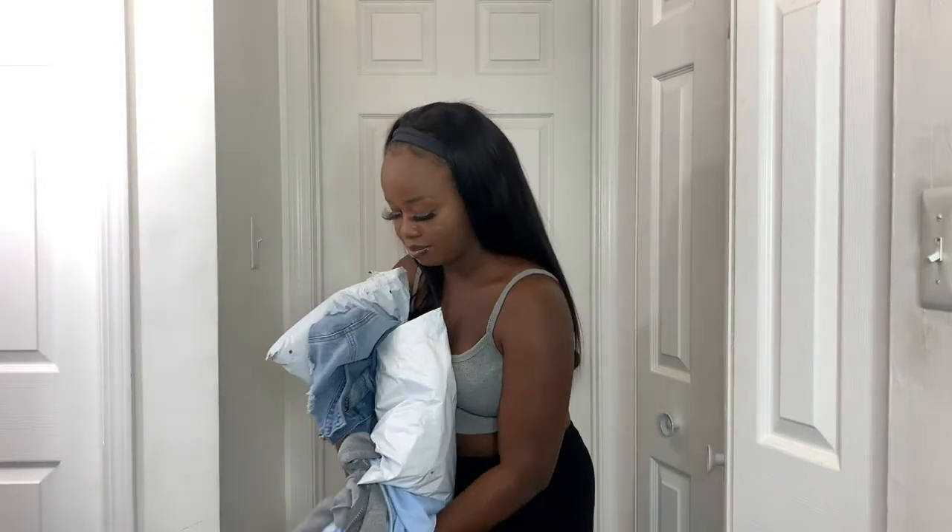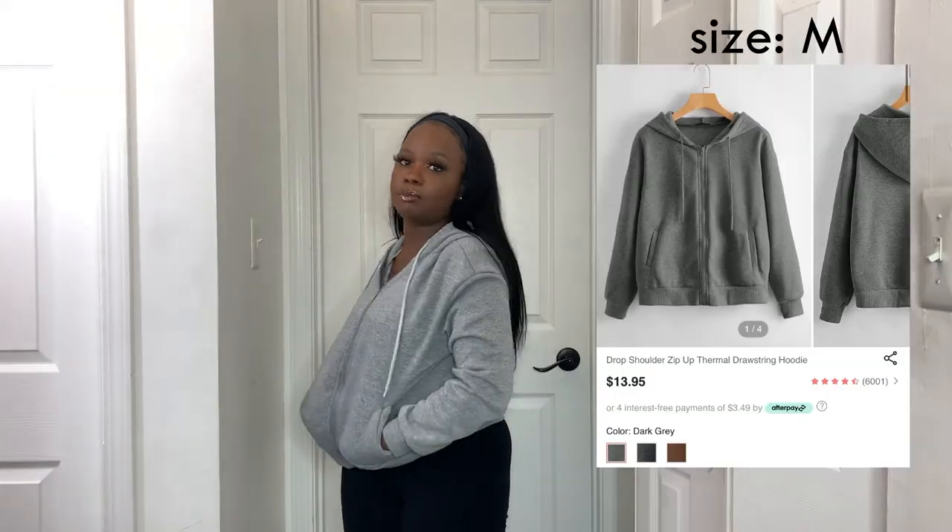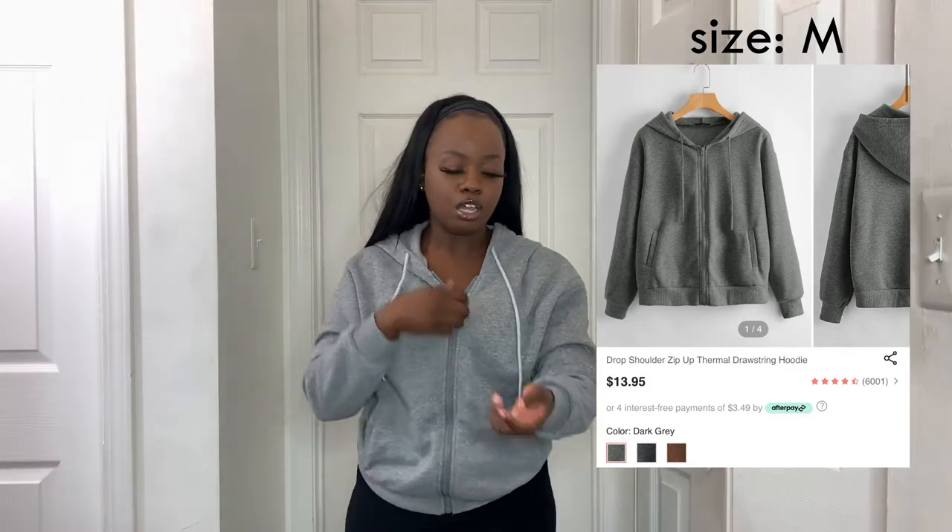I'm going to start with Runway. I have a bunch of stuff from Runway — I really like them because they have free shipping over ten dollars, which is basically free shipping on everything. It's kind of like a cheaper Shein. The first thing I got is a zip-up jacket that I absolutely love. It's a gray color, really soft and comfy, with fleece on the inside.